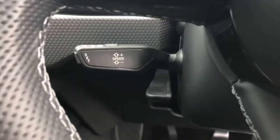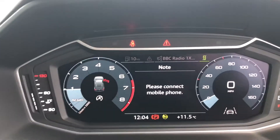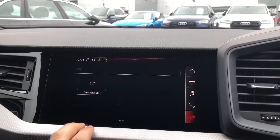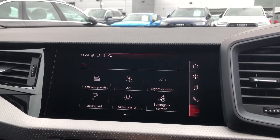As you can see the car does come with cruise control. Here you have the Audi Virtual Cockpit which does come as standard. And here you've got your touchscreen and my display. It does come with your Bluetooth interface and Apple CarPlay.